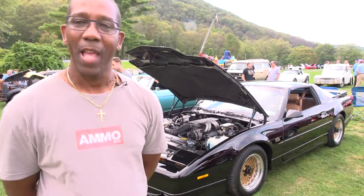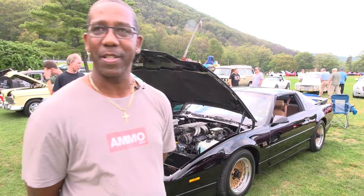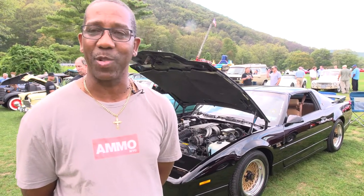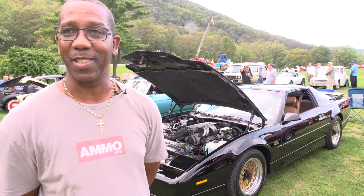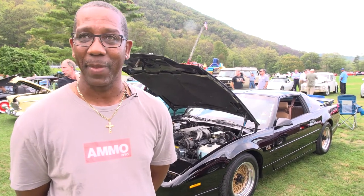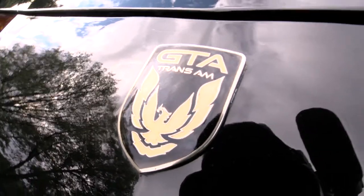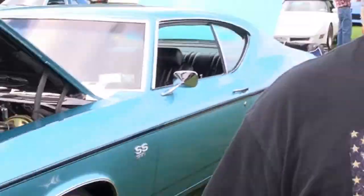I've been coming to Bear Mountain for the last seven years. I originally have another car, but this is actually the second year that I brought the Trans Am to the show. I love coming to the show. It's a classic show. These are classy guys up here. I love it. Great people, great food. All around, classy guys up here.